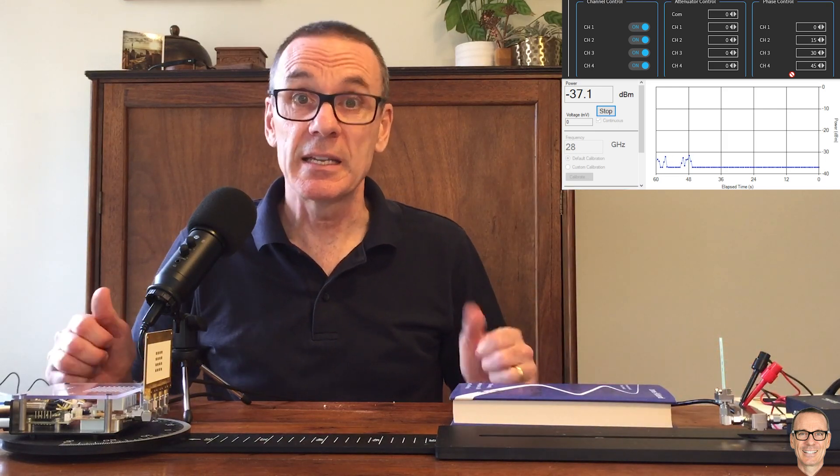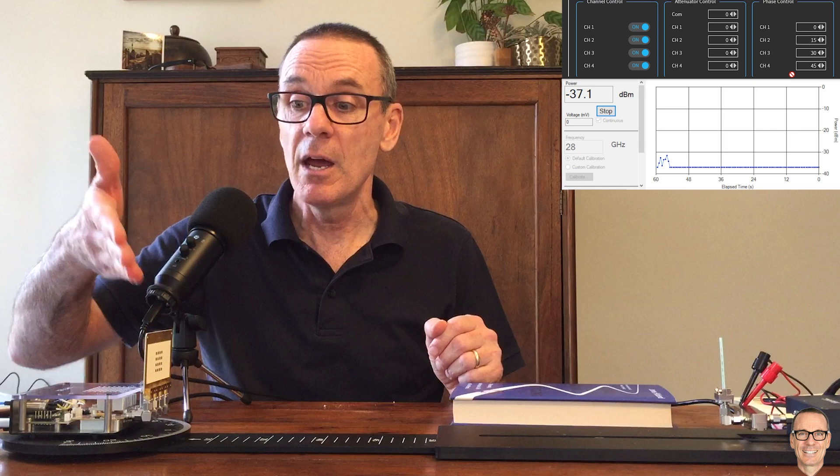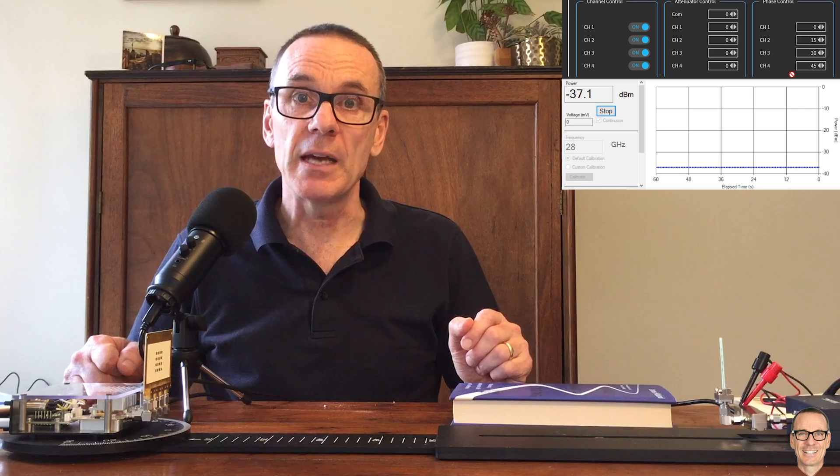If you found this video interesting, give it a thumbs up — it helps others find the video. Subscribe to the channel for more videos. You might want to check out the video I made recently where I use this equipment to explore beam widths. And if you check out the show notes, you'll find a webpage with a full categorized listing of all the videos on the channel.